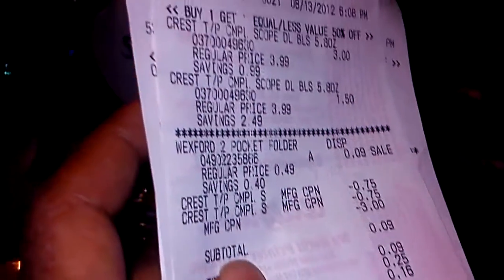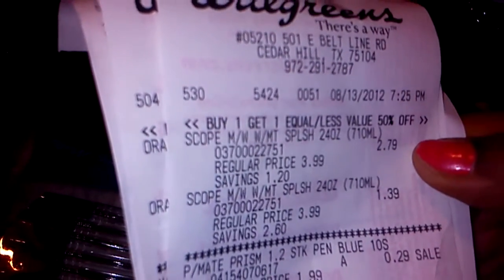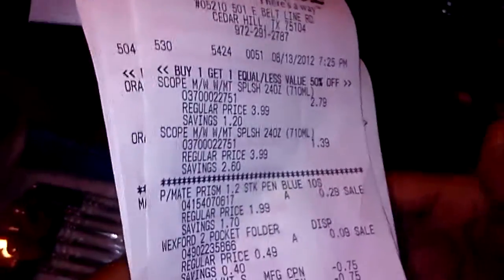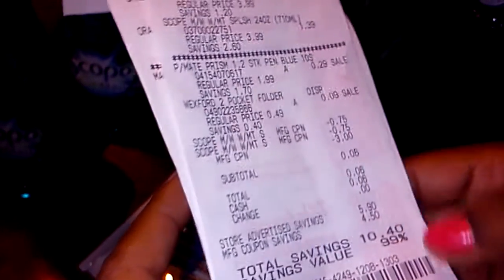Same thing for the blue, green, and light green ones. But the white one — check it out — it rings up cheaper. The mint splash with the white bottom rings up $2.79 and the second rings up $1.39. So make sure you always bring extra fillers. We got paper mate pens for 29 cents and added a folder for nine cents, took off the 75-cent coupons and the register reward — six cents out of pocket, 99% savings.